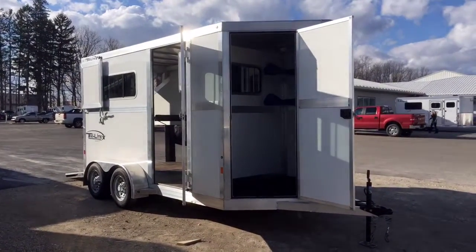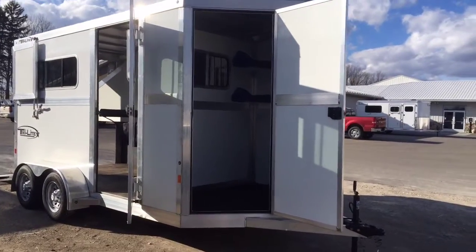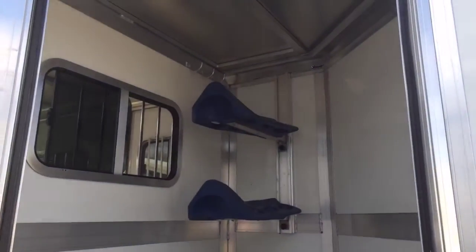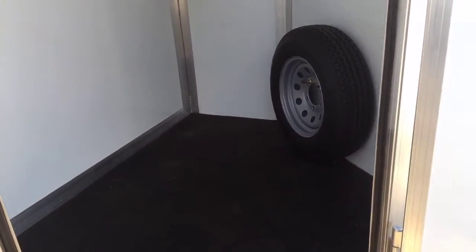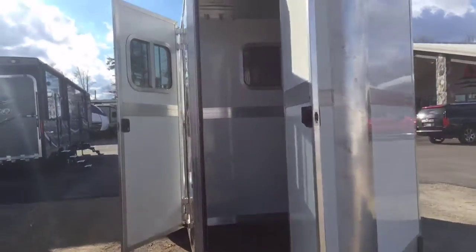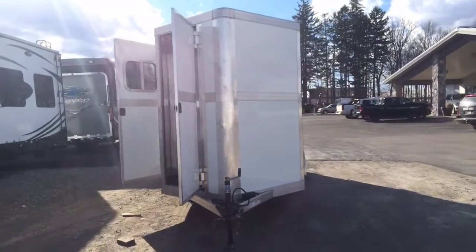Terribly windy day, so hopefully it wasn't terrible on the microphone. We just got a little twilight used two-horse straight load bumper pull in here at A-Lift Trailers of Coldwater, Michigan. Definitely not going to be my longest video tour in history because this is a pretty short and sweet story. This is a trailer we sold brand new at a horse expo a couple years ago. Folks were ready to upgrade and visited us at the same horse trailer sale a couple years later, and here we are with an all-aluminum great little two-horse straight.